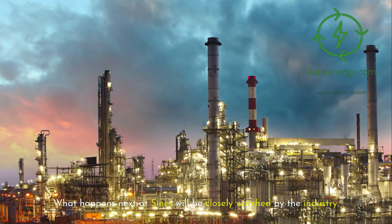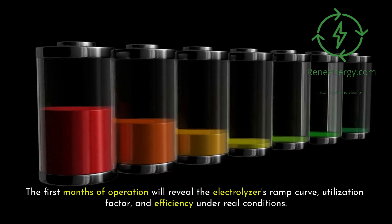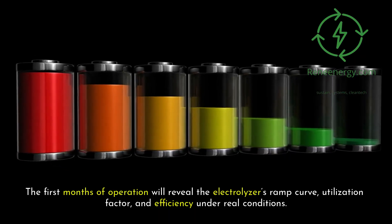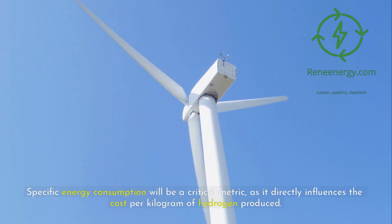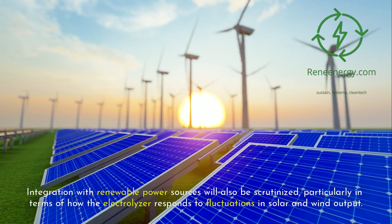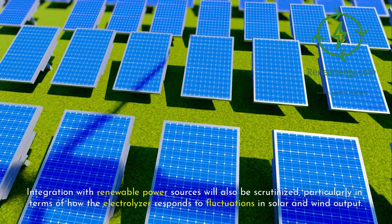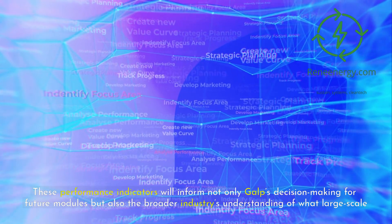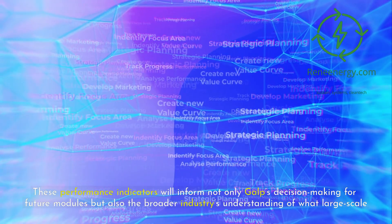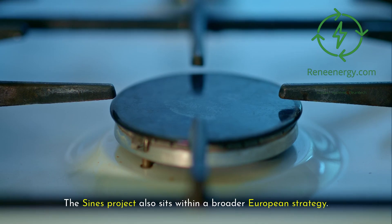What happens next at Sines will be closely watched by the industry. The first months of operation will reveal the electrolyzer's ramp curve, utilization factor, and efficiency under real conditions. Specific energy consumption will be a critical metric, as it directly influences the cost per kilogram of hydrogen produced. Integration with renewable power sources will also be scrutinized, particularly in terms of how the electrolyzer responds to fluctuations in solar and wind output. These performance indicators will inform both Galp's decision-making for future modules and the broader industry's understanding of large-scale refinery decarbonization.